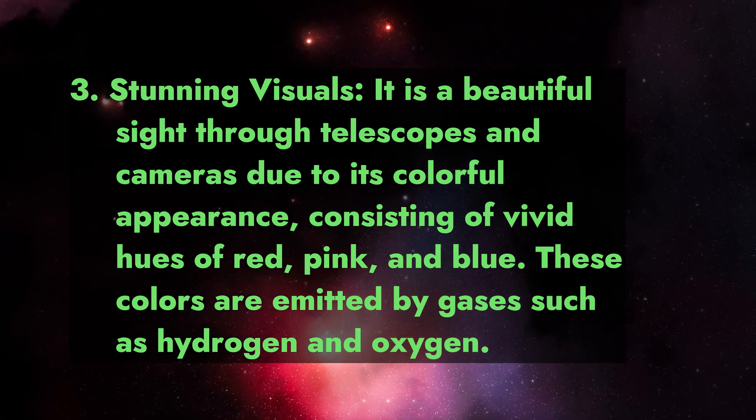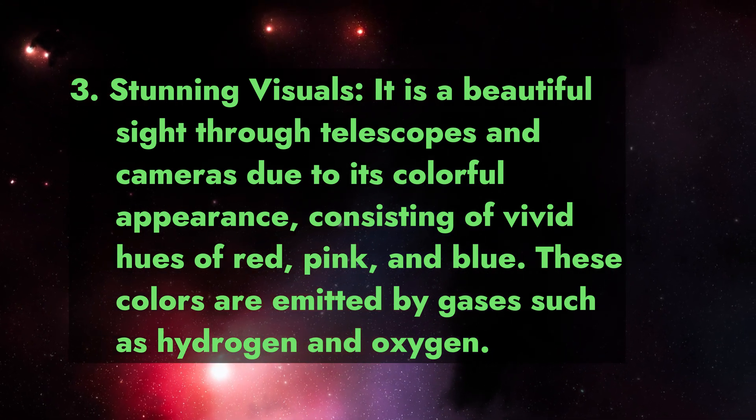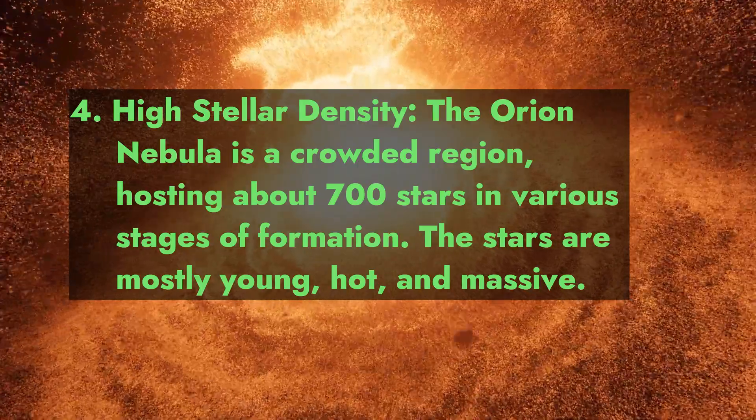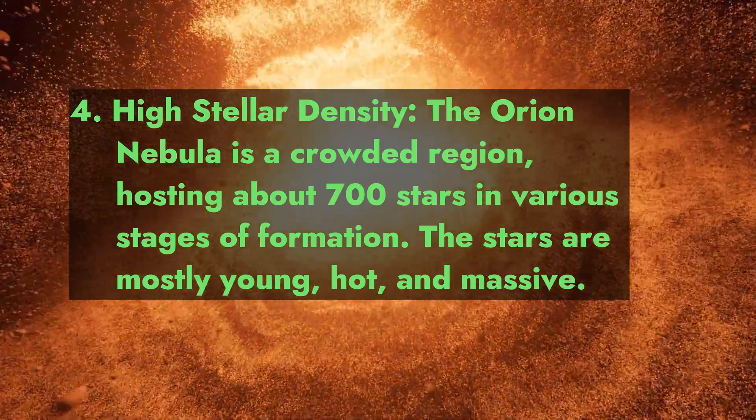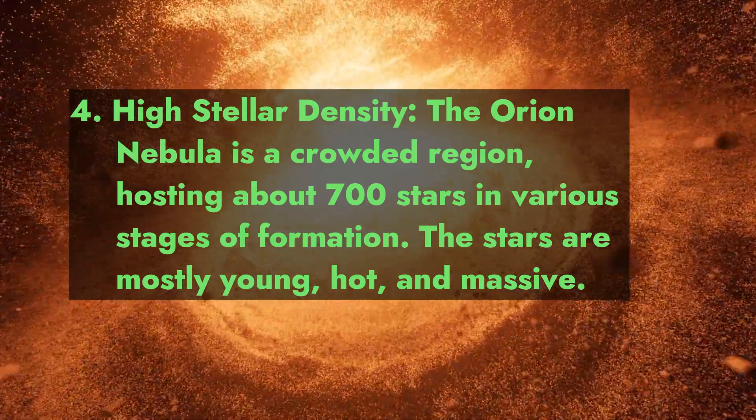Fact 3: Stunning visuals. It is a beautiful sight through telescopes and cameras due to its colorful appearance, consisting of vivid hues of red, pink, and blue. These colors are emitted by gases such as hydrogen and oxygen.